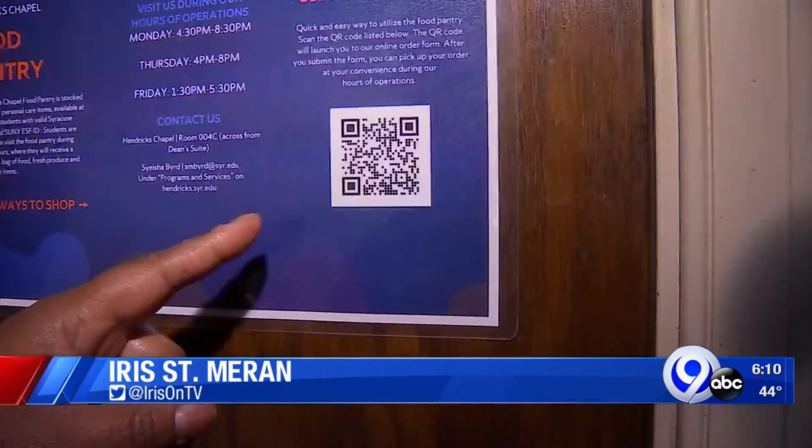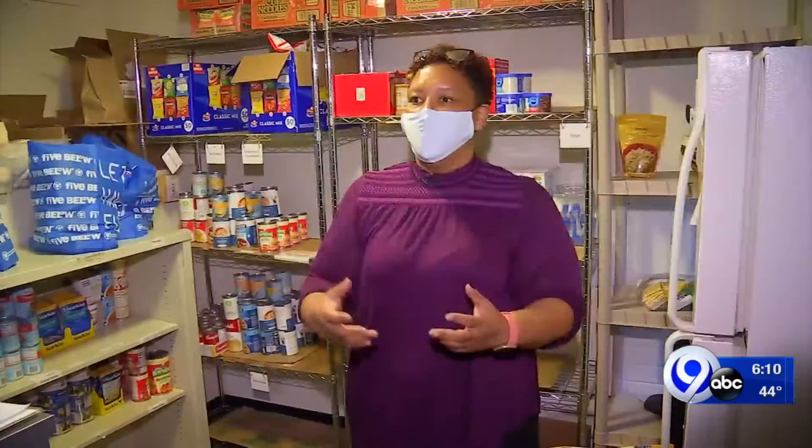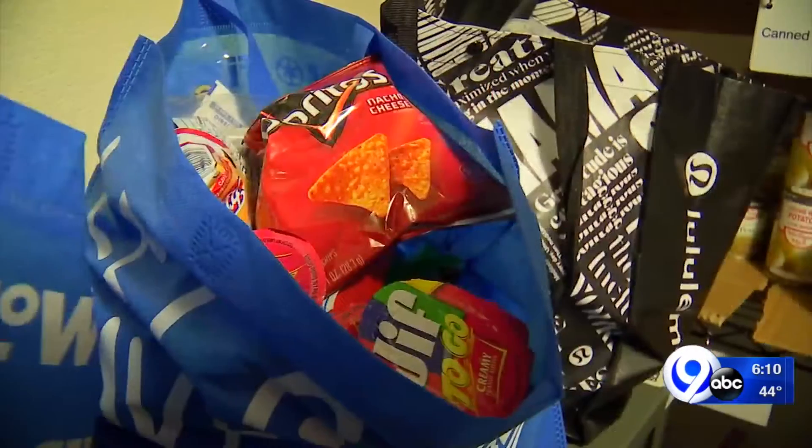Before the pandemic, students were able to come in the pantry and shop. Now all they have to do is scan this QR code and place their order. You walk up, you give us your name and we hand you a bag.